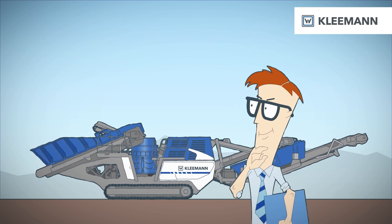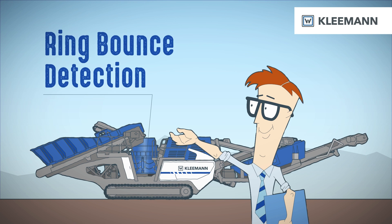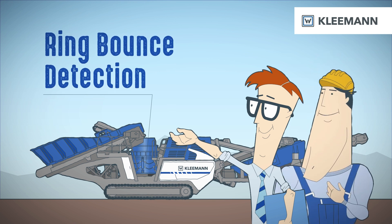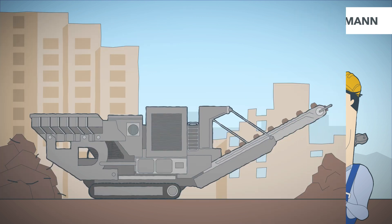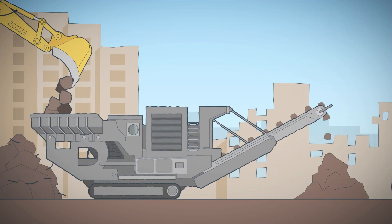Not surprisingly, Clamon's MOBICONE has a solution for this too. With ring bounce detection, the cone crusher gradually opens its gap before permanent damage occurs.